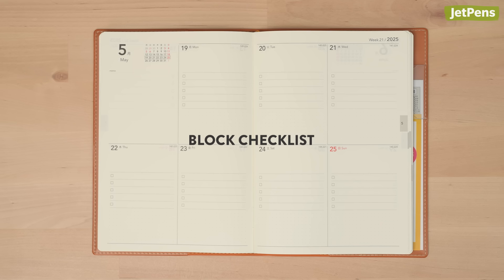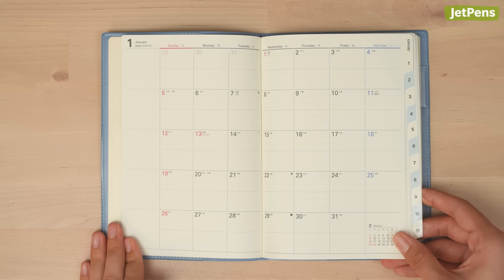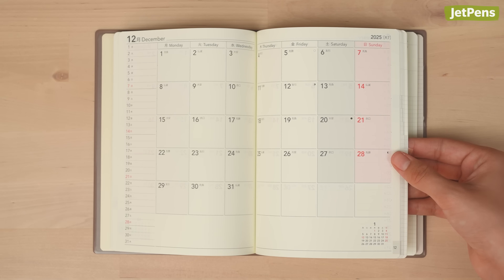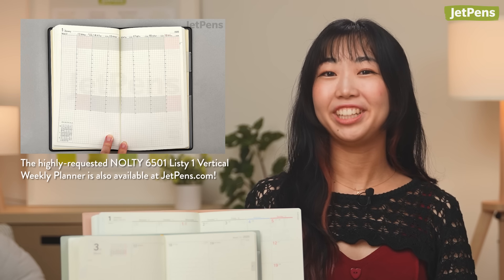The weekly planners come in two formats. The block checklist has checkboxes for to-do lists, and the graph numeral offers plenty of space for free-form planning. Some have monthly calendars grouped with the weekly pages, while others are in one section at the beginning of the planner. Be sure to check the descriptions and photos so you pick the right planner for you!